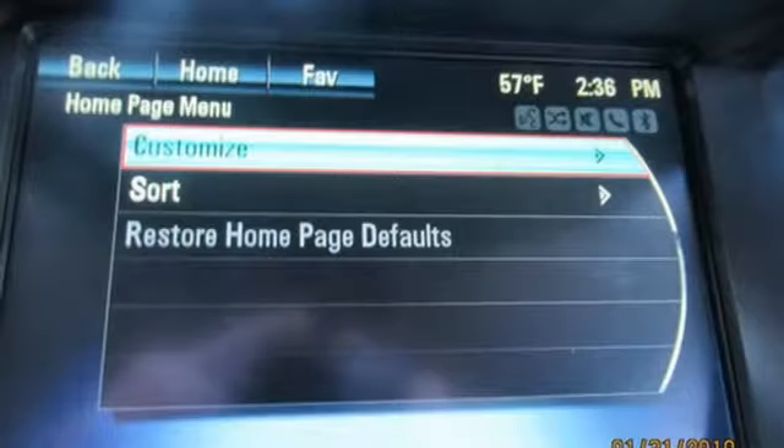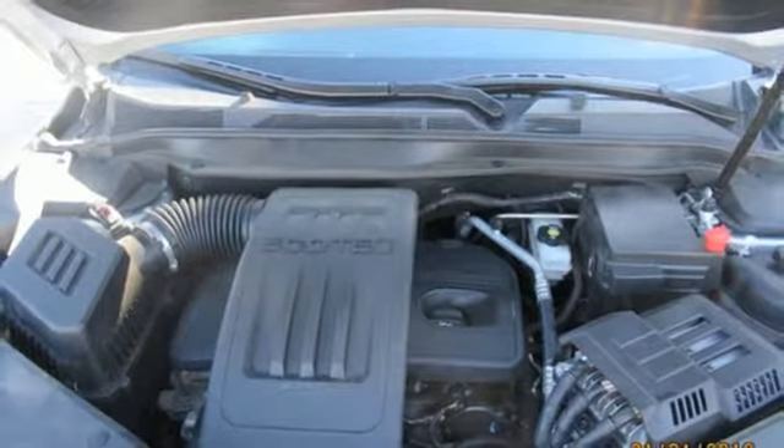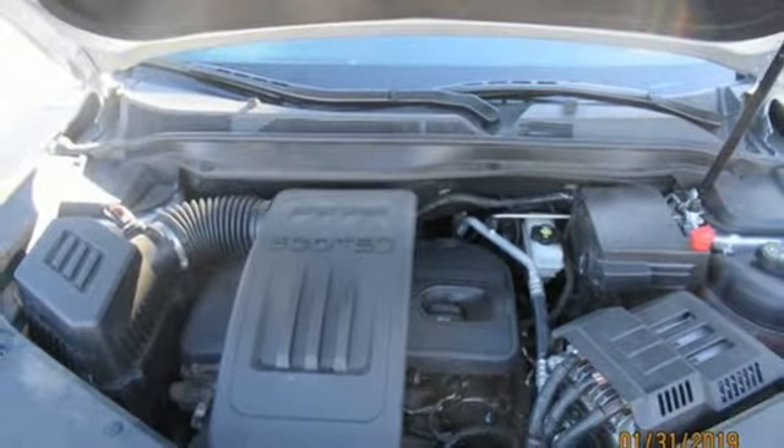Manual telescoping steering column, inline four cylinder engine, aluminum wheels, gas pressurized shocks, and automatic transmission.